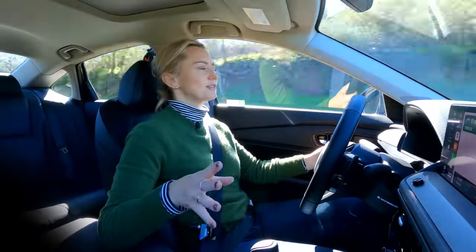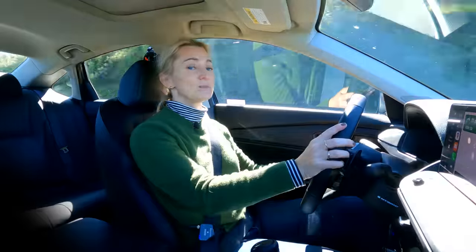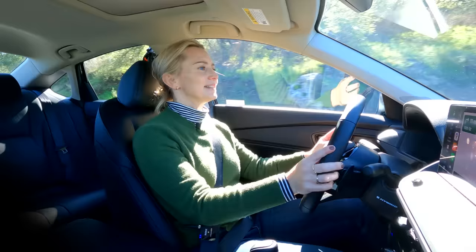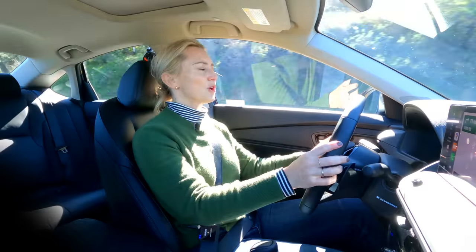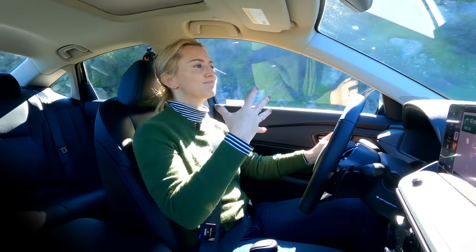Sport mode really firms up the steering, and as you all know, I like a more heavily-weighted steering wheel and I love how it really feels. So personally, if it were me driving this, I would have it in Sport mode all the time.